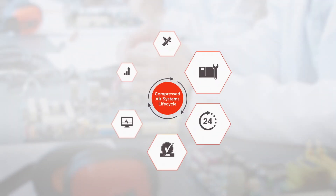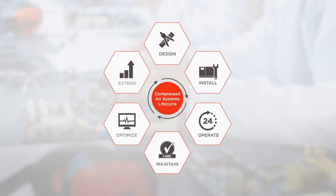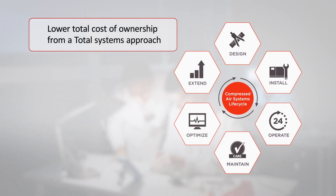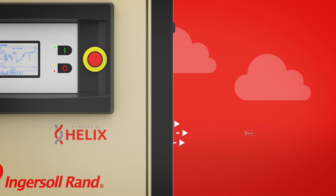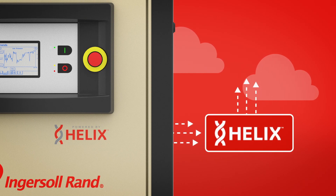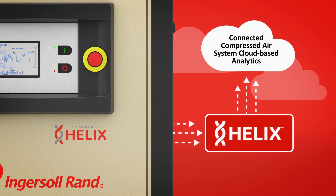Delivering reliable, 100% oil-free air to your facility goes well beyond the E-Series compressor. We lower total cost of ownership through a systems approach, from design to decommissioning. Each compressor comes equipped with our Helix-connected platform, so you'll benefit from peak productivity through continuous machine monitoring.